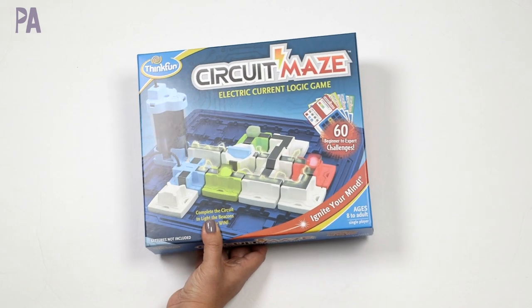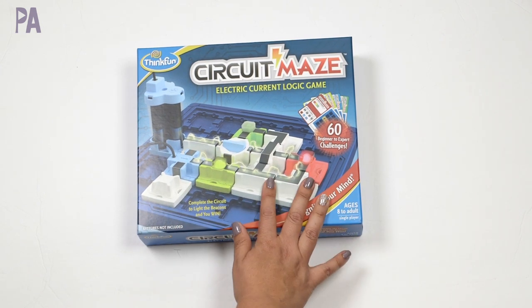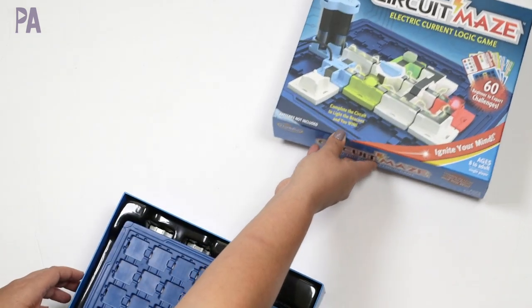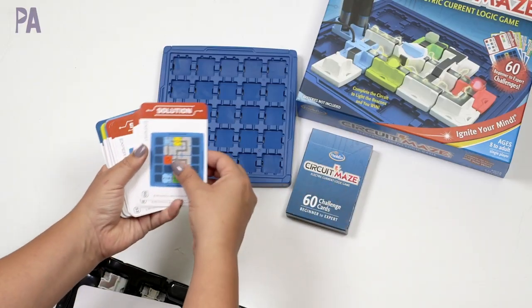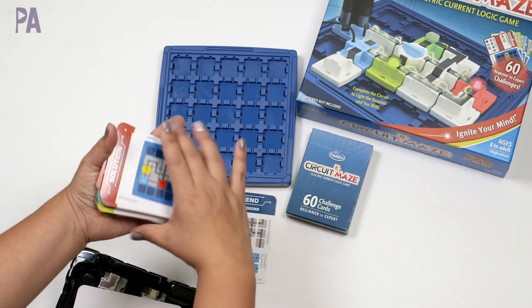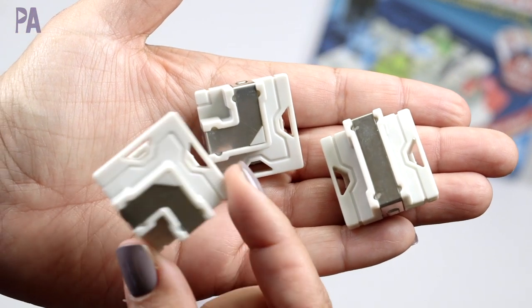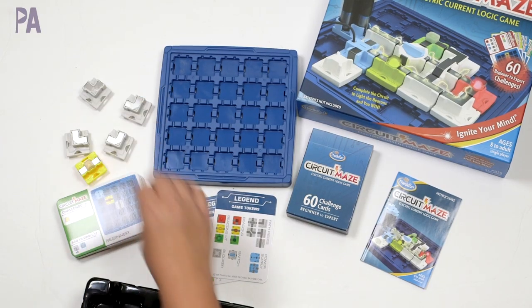If you like Gravity Maze, I have a feeling you're going to like Circuit Maze too. This one is new to me. If your kids like toys where you connect things to produce an outcome using circuits, this is definitely going to be one of their favorites. It's for ages eight and up, and the goal is to complete the circuit to light the beacons to win. We have our game grid, 60 challenge cards with solutions, and game tokens: one two-part power supply, three LED beacons, one straight, one bridge, one double corner, two T-shaped, five corners, one switch, and one blocker.